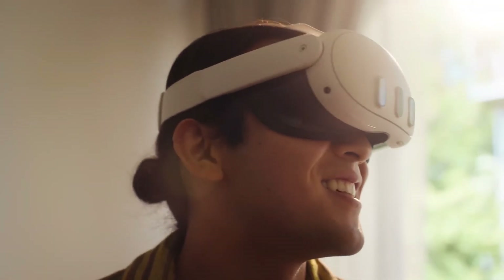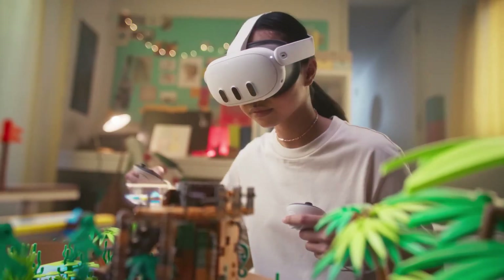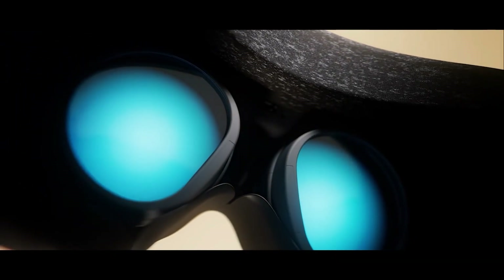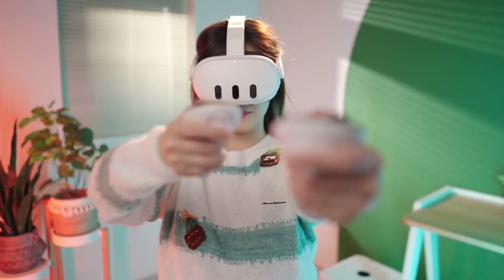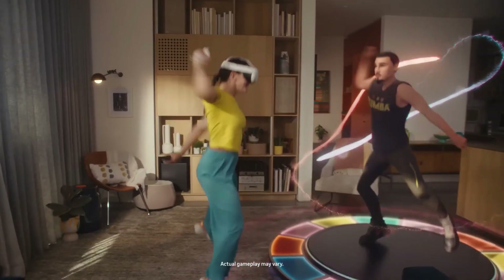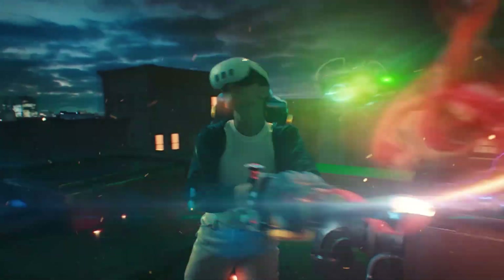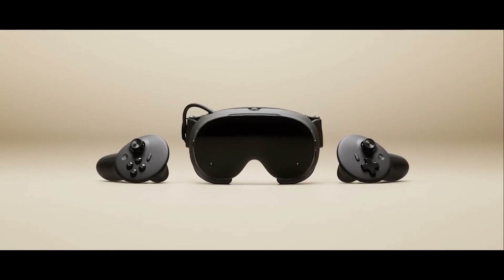SteamFrame and MetaQuest 3, two of the most exciting names in handheld VR and mixed reality, are taking center stage in 2026 and every gamer wants to know which of these devices truly reigns supreme. As a passionate gamer, there's something electrifying about seeing hardware wars kick off and shape the future of how we play, immerse and compete.